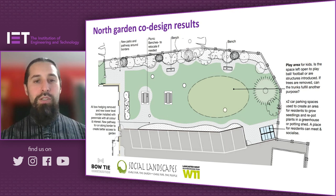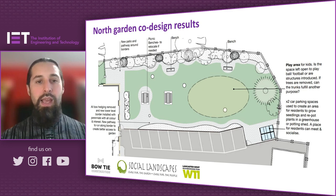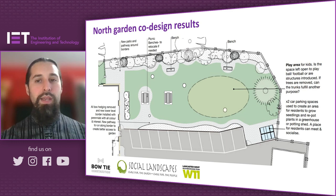That information-gathering process looked at the existing garden and how it could be improved. The main response we got was for a playscape, because a lot of kids are currently playing football in the car park, which isn't very safe. We would never have thought of this without asking the residents: creating a path that really frames the whole garden, providing level access for elderly people and a walking route. This garden is the nearest green space for the 38 flats, so it's really about making the space as useful, pleasant, and fun as possible for as many residents as possible.